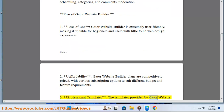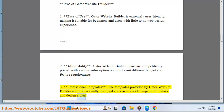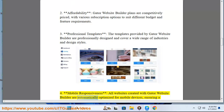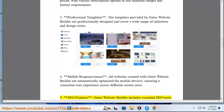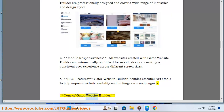3. Professional Templates: The templates provided by Gator Website Builder are professionally designed and cover a wide range of industries and design styles. 4. Mobile Responsiveness: All websites created with Gator Website Builder are automatically optimized for mobile devices, ensuring a consistent user experience across different screen sizes. 5. SEO Features: Gator Website Builder includes essential SEO tools to help improve website visibility and rankings on search engines.